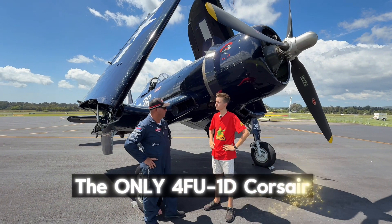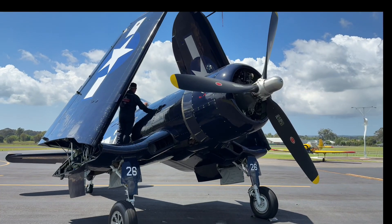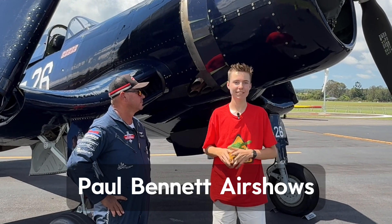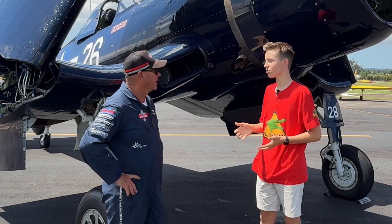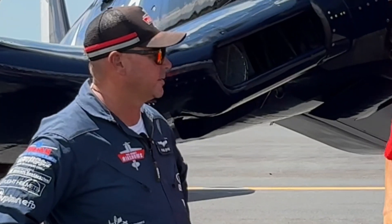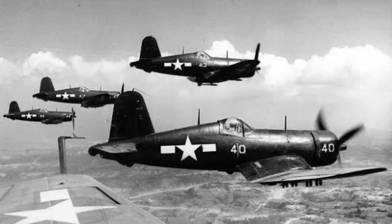Hey guys, B Snappy here. I'm here with Paul Bennett and he's going to be debuting this amazing Corsair aircraft. So Paul, tell us what model is this and what makes it so special to you? This is actually the only F4U-1D Corsair flying in the world. To our knowledge, it's the only remaining flying aircraft from the Battle of Okinawa, which was the battle after Pearl Harbor.